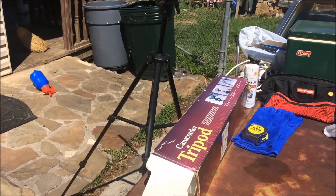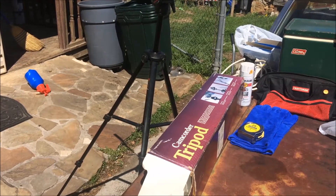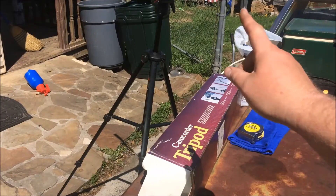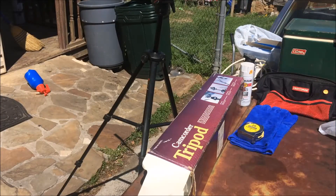Me and my wife were out yard selling this morning, went to some yard sales and then a little small flea market we go to sometimes. We found some pretty good yard sales today. This old camcorder tripod I picked up at the little flea market - bought that for five bucks.